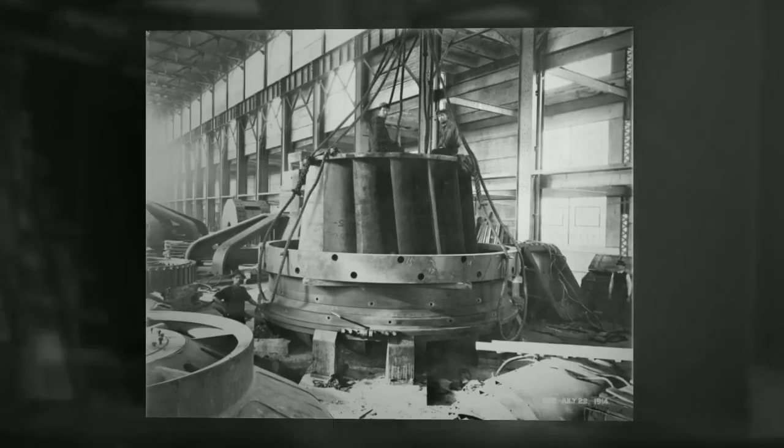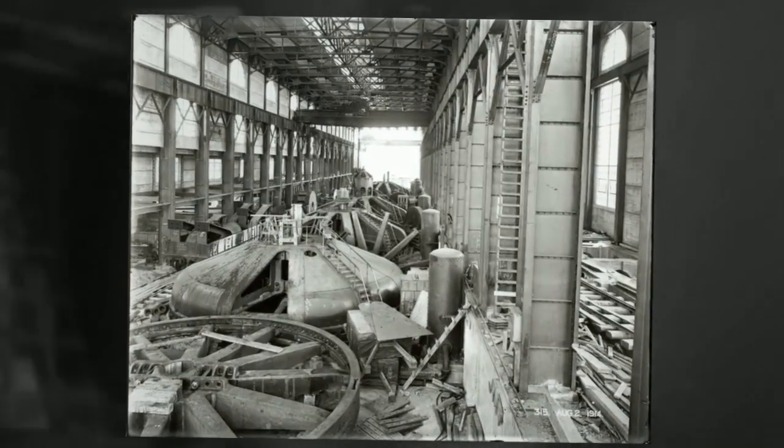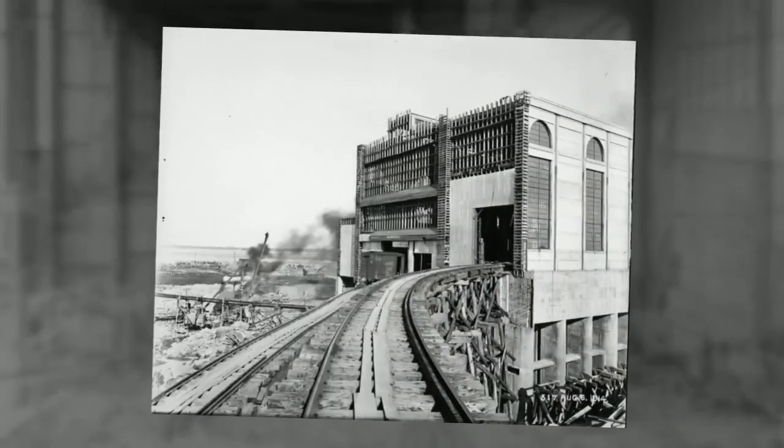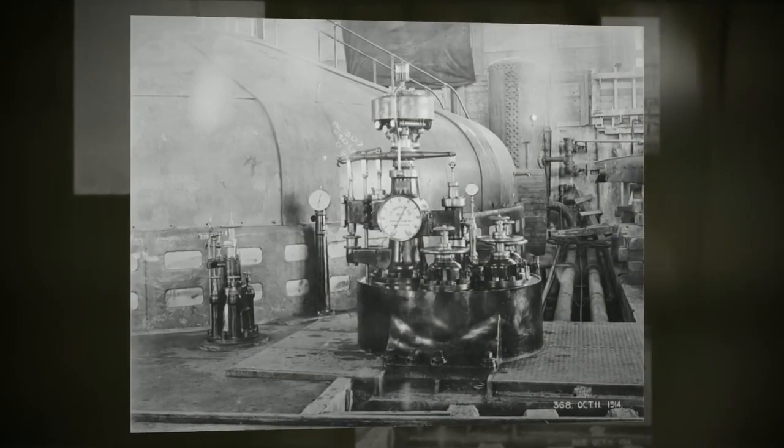The Lécède plant made history with its sheer size, but also as the first hydroelectric plant built with the goal of exporting generated power outside the country. The agreement signed with Alcoa in 1912 committed the Lécède plant to exporting 44.76 megawatts to the Massena Aluminum Plant located in New York State.